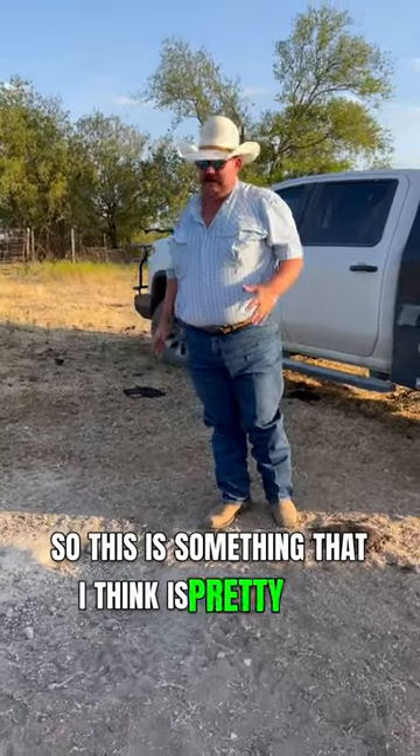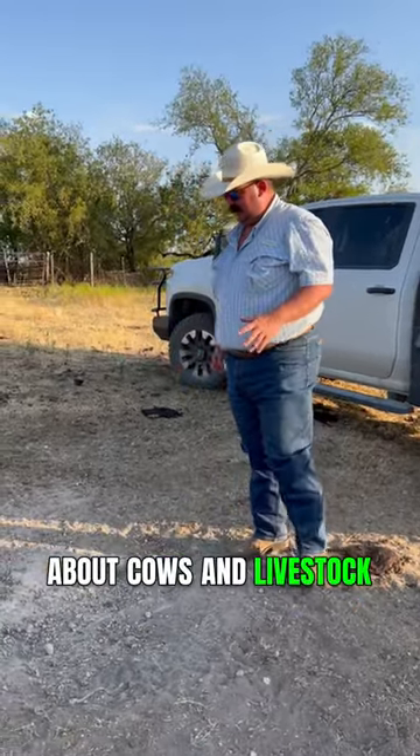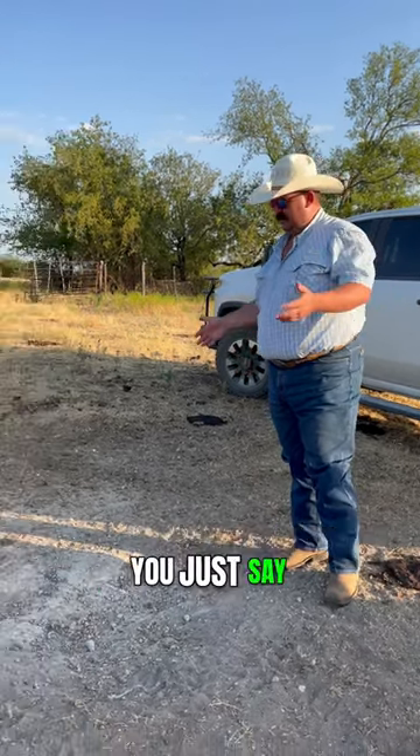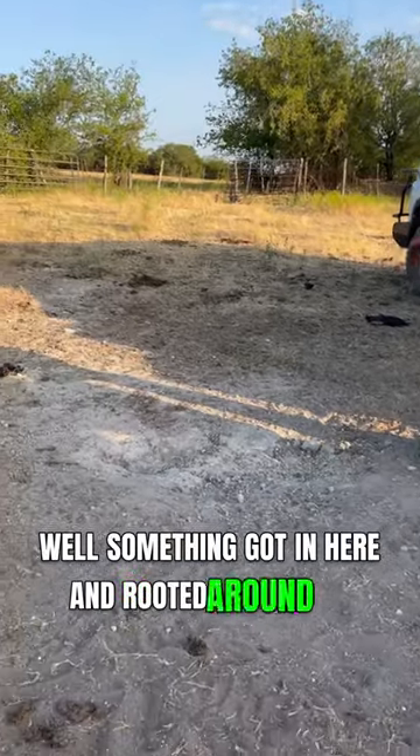So this is something that I think is pretty neat about cows and livestock. Right here, if you didn't know any better, if you're not around livestock or something, you'd just say, well, something got in here and rooted around, did something.